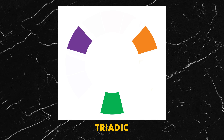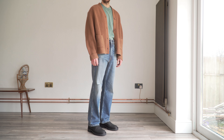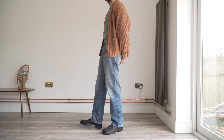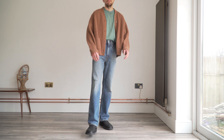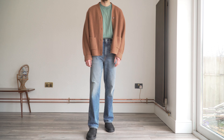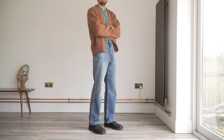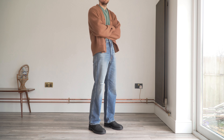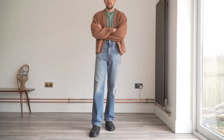The third is the triadic colour scheme — colours that are evenly spaced apart on the colour wheel. For example, in this fit I've got my blue Acne Studios jeans again, then a green COS mock neck tee, and on top a sort of brown-orange Uniqlo lambswool cardigan. This colour scheme is definitely more of a statement, but because the colours are evenly spaced apart on the colour wheel the whole outfit harmonises together and still looks good.